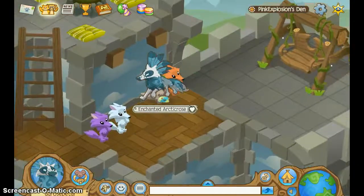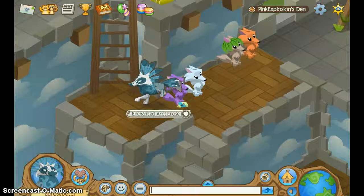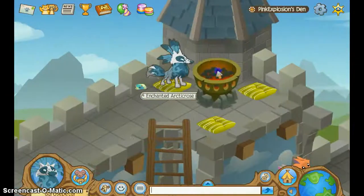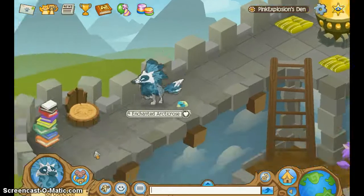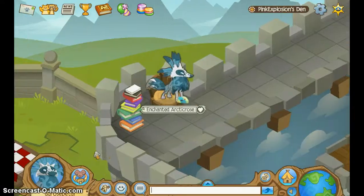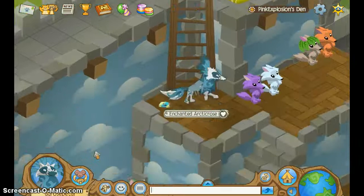We have these adorable little plushies, and a porch swing over here. And a little campfire — almost, kind of. I don't know what to call it. And a chair with some books. Props for that, because everybody likes reading.